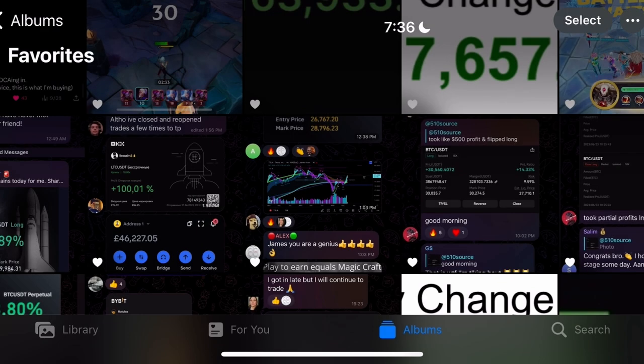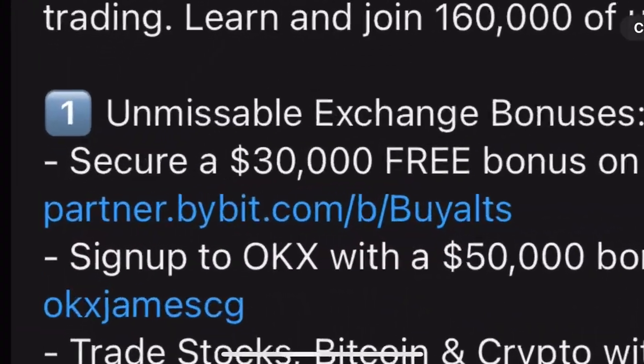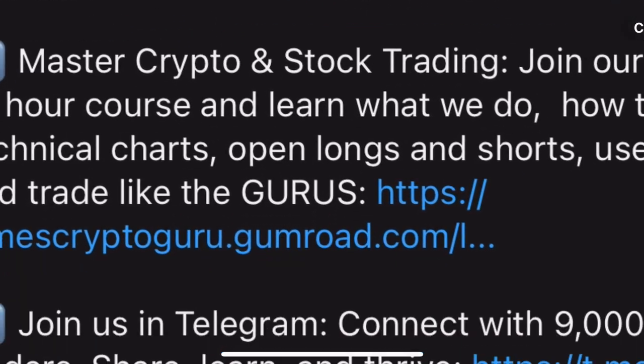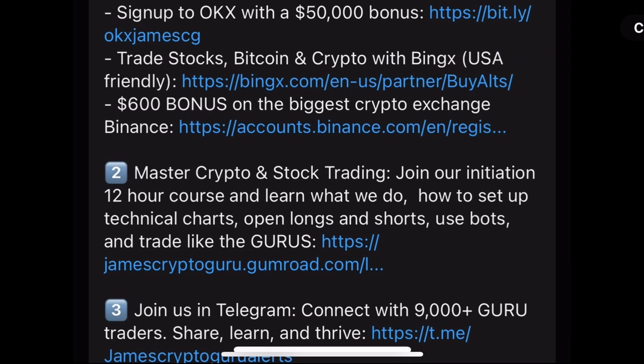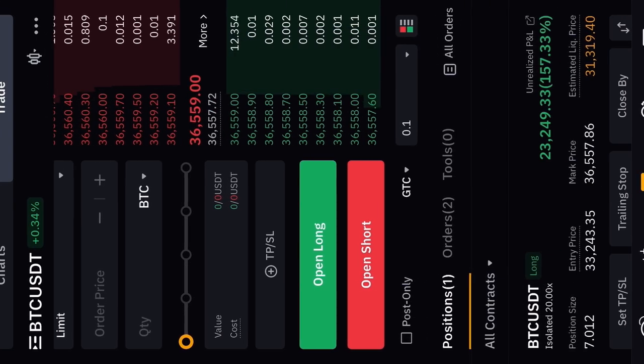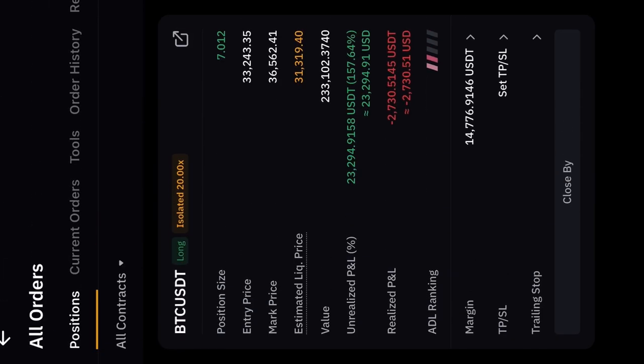If you want to trade bitcoin, the link is in the description below. Sign up to Bybit using that link and you get a 30,000 dollar bonus. Take the Crypto Master Course where you learn how to set up the charts, trade, and understand everything — and then join us in the Telegram. My bitcoin long is still open.